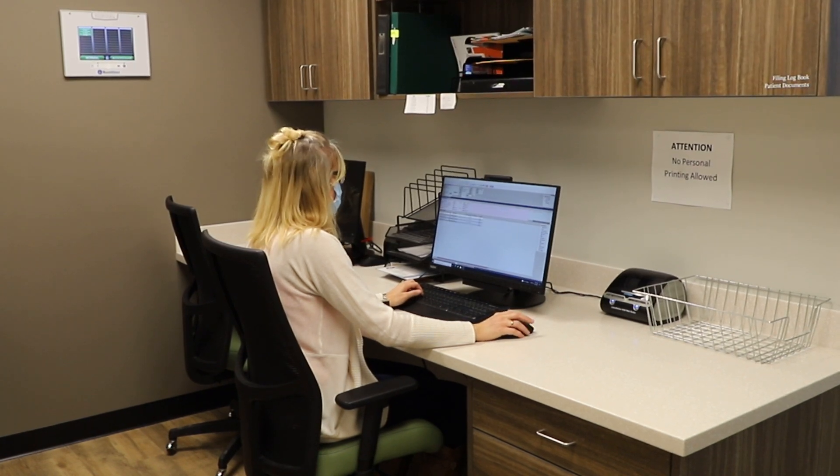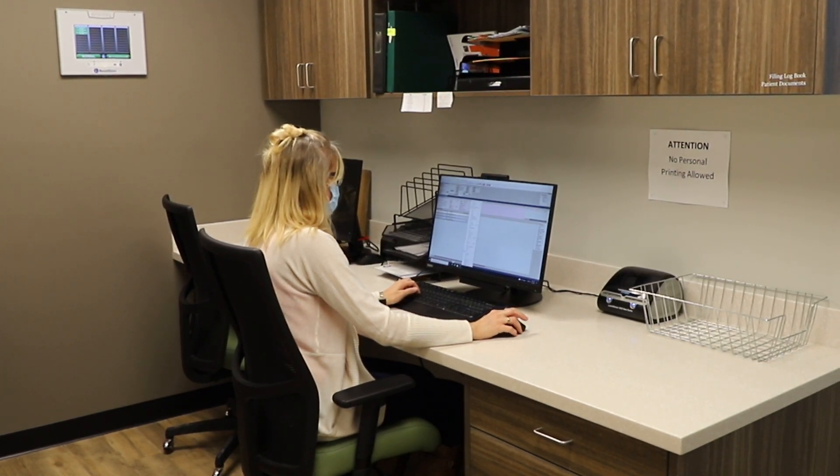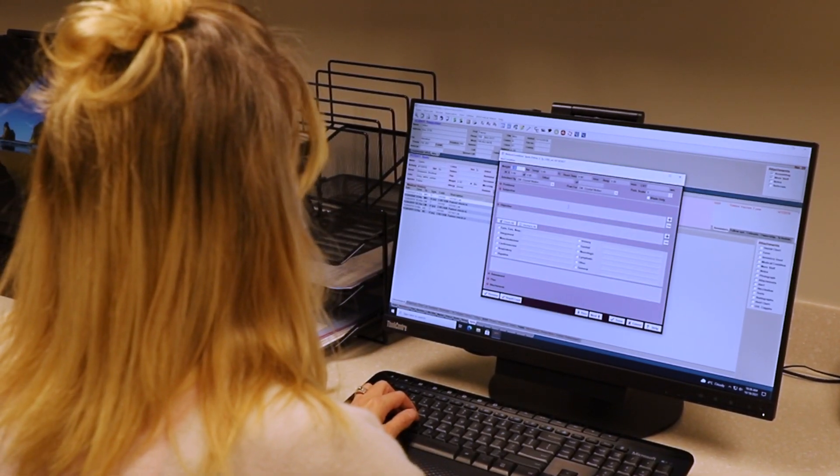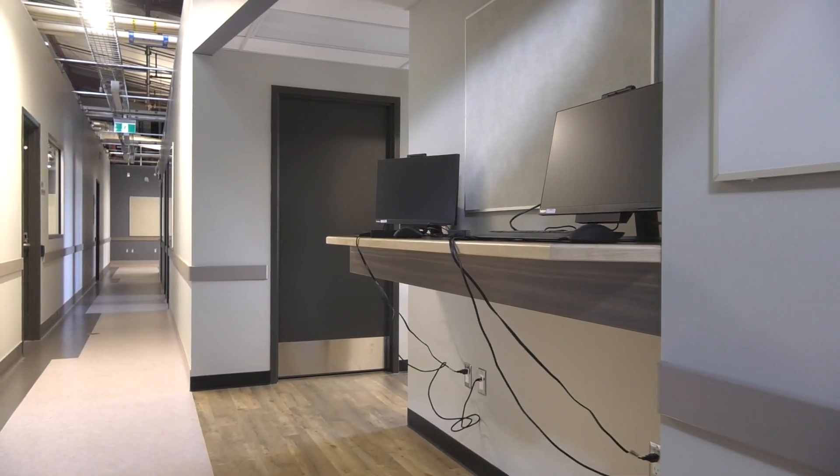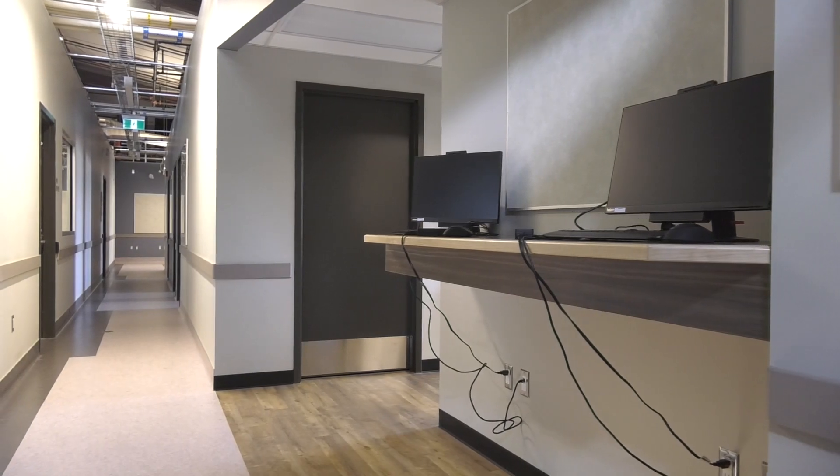This is the records room where all of our records are kept on our privately owned animals and our shelter animals. Here the students have access to computers in order to enter records both manually and in a computer format.